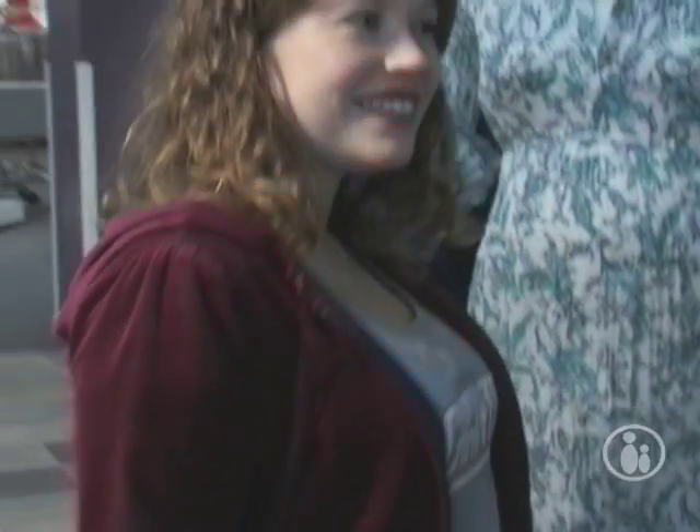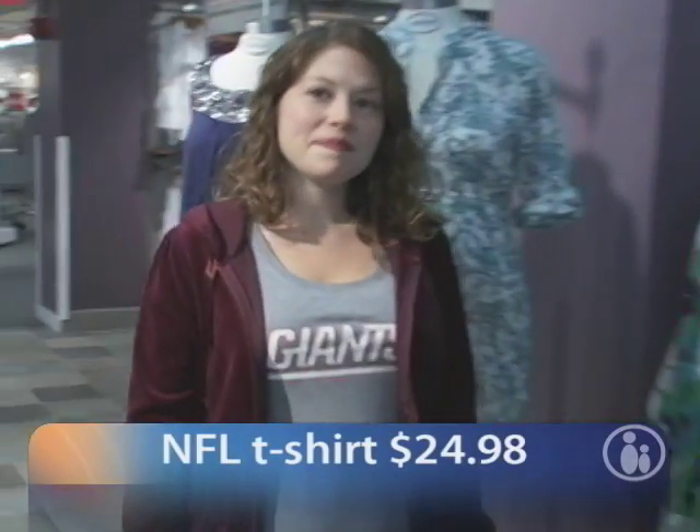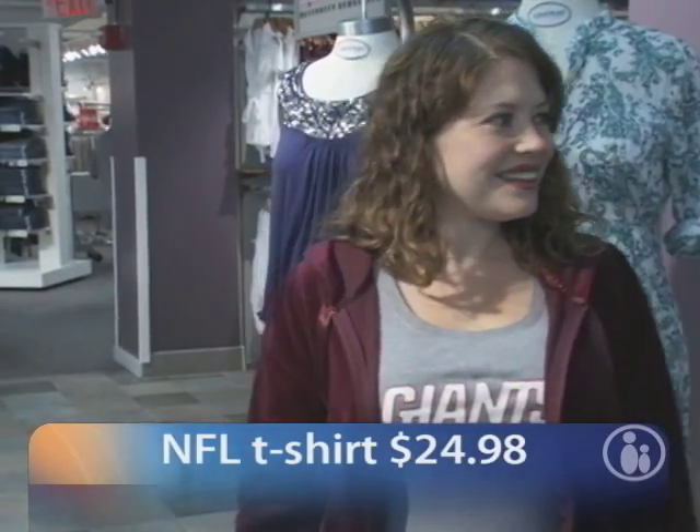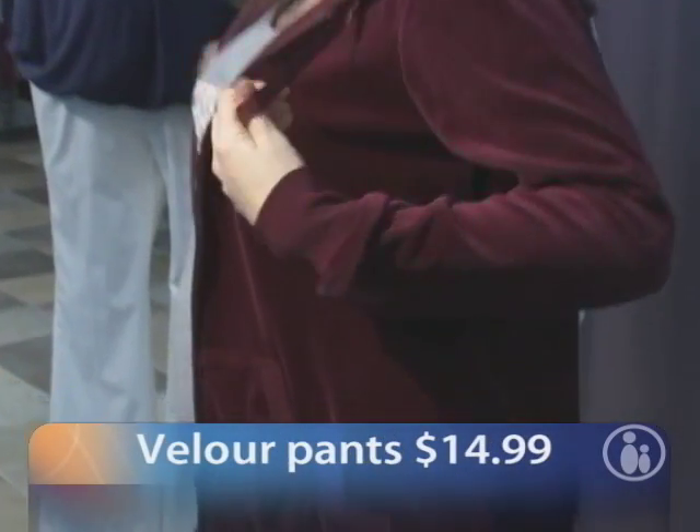Rachel's wearing a casual warm-up suit. It's a velour hoodie and matching pants from Motherhood Maternity. We also have the license to the NFL teams, so she's wearing the Giants t-shirt — we have all NFL teams available. This complete outfit is less than $60: the tee is $24.98, the jacket is $19.99, and the pants are on sale for $14.99.